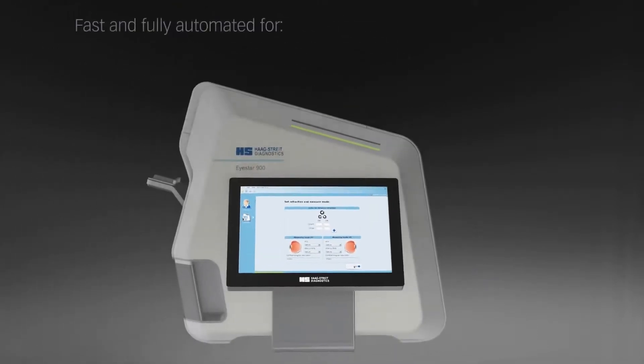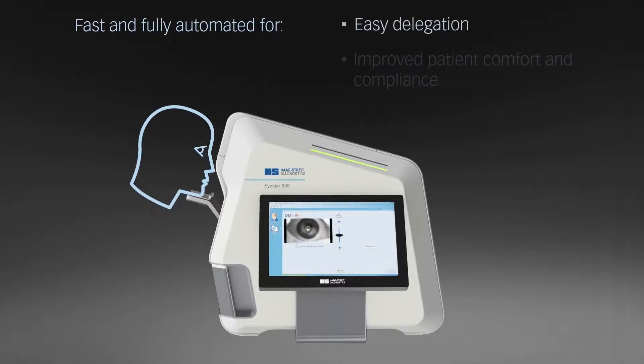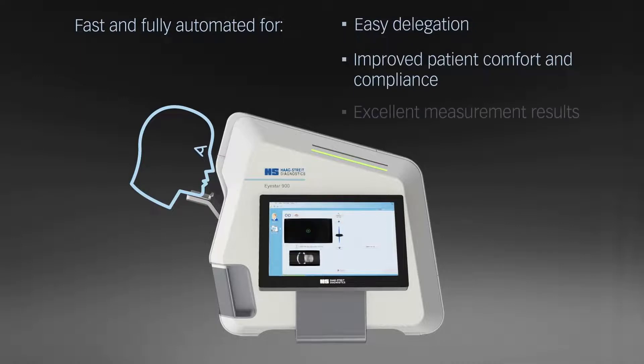The fast and fully automated acquisition process enables easy delegation and improved patient comfort and compliance, thus ensuring excellent measurement results.